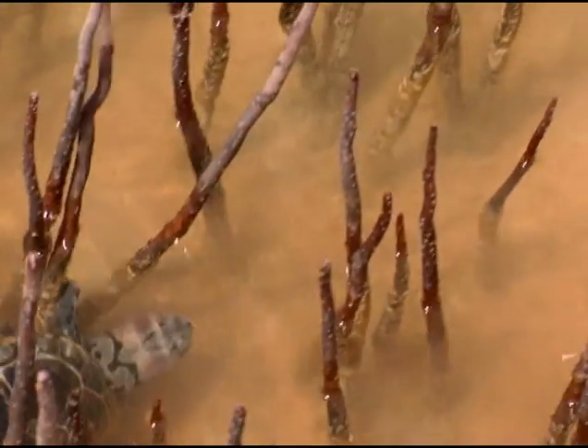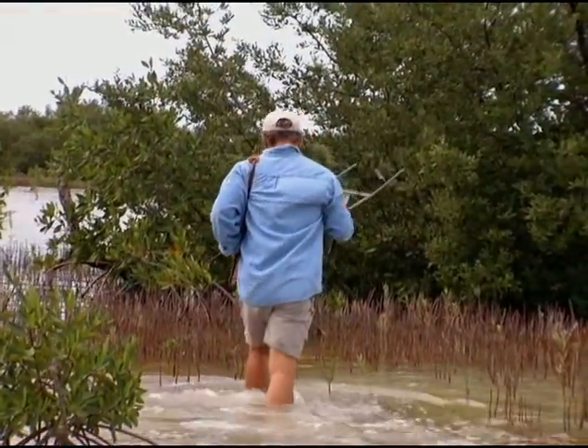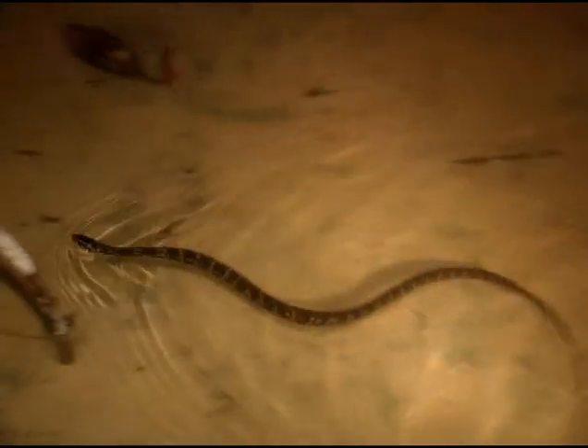The diamondback terrapins, upon which eagles prey, live in the harsh northeast section of Florida Bay. Mealy thought he could get a better picture of how the terrapins survived if he studied other reptiles that make a habitat in the same place. The mangrove salt marsh snake was just such an animal. Starting in 1997, we began with the mangrove salt marsh snakes, combining trips. It's a long trip down here, so we'd come in late in the afternoon, do some diamondback terrapin work, wait until dark, then go out and do some mangrove salt marsh snakes.